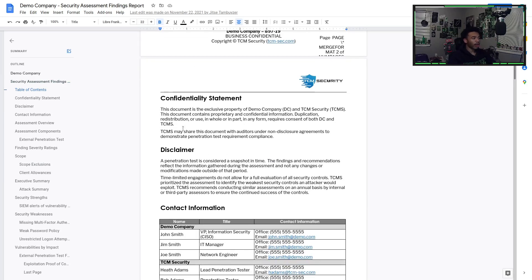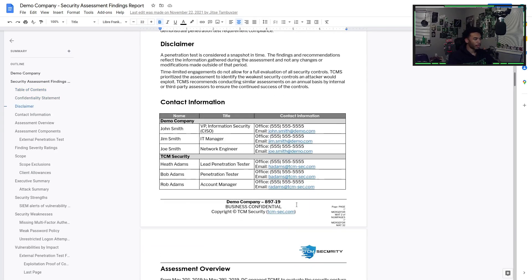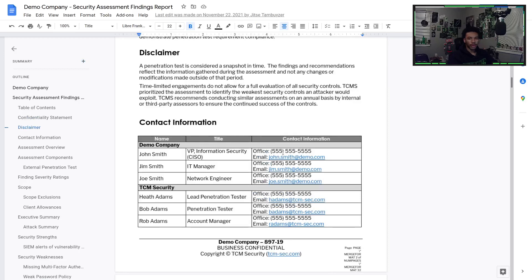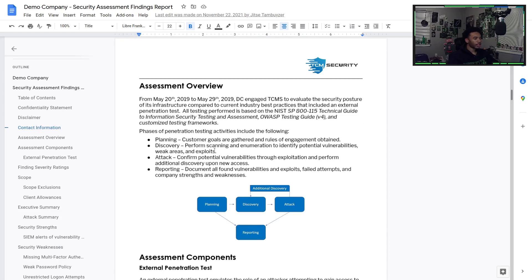The report includes contact information for higher level clientele who were involved and knowledgeable of the engagement — since lower level clientele may not know about it. The assessment overview talks about the date and time of the engagement and what was done. You can list all components like external pen tests, severity ratings, scope, and limitations — what you weren't allowed to touch.